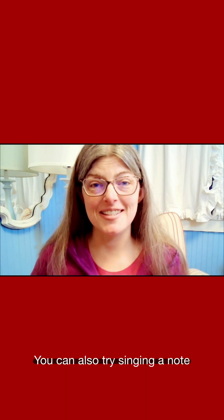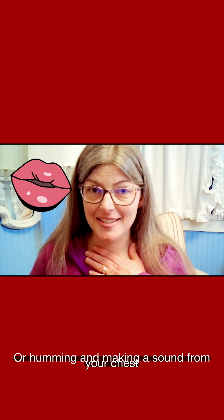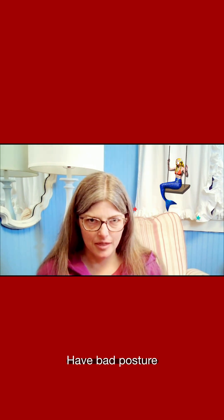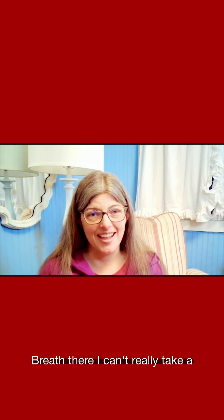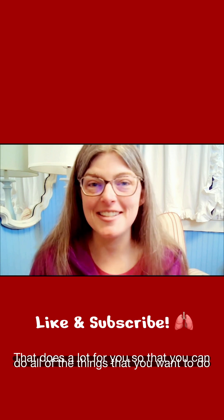You can also try singing a note or humming and making a sound from your chest or from your belly. Another thing you can try is slumping down in your chair with bad posture — I'm like crunched up — and see how much of a deep breath you can take that way and how long you can hold your breath. Yeah, I can't really take a deep breath. It's a pretty amazing organ that does a lot for you so that you can do all the things that you want to do.